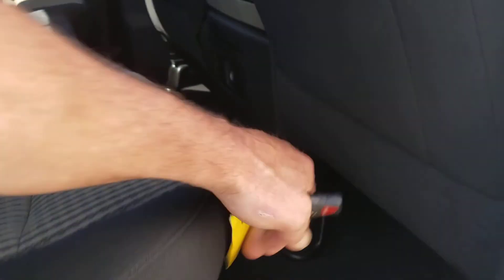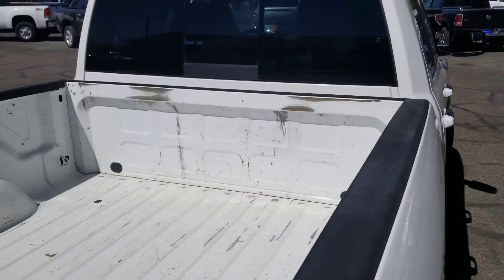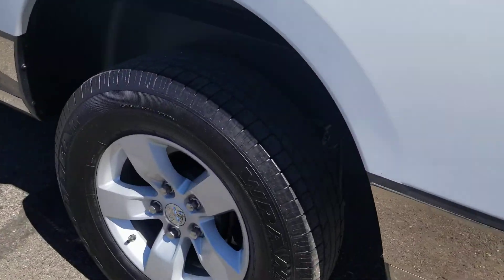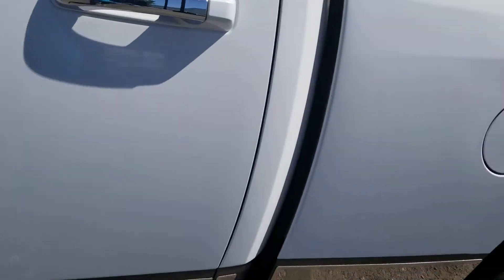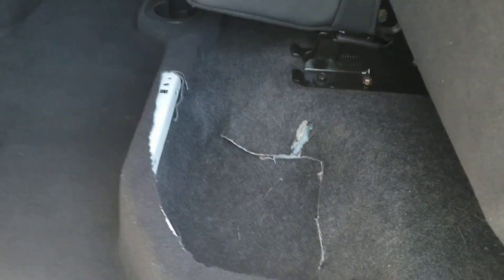There's storage under the seats, very clean back here. Headliner is super clean. Back of the bed is clean — there's your power sliding rear window. Plenty of tread on the tires and good-looking rims.